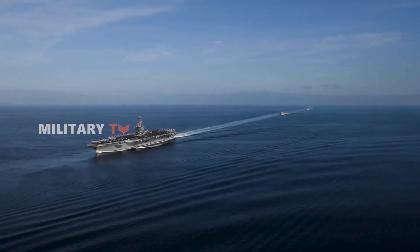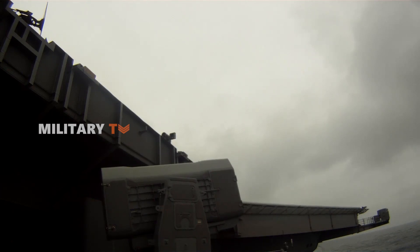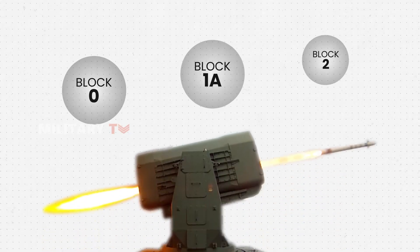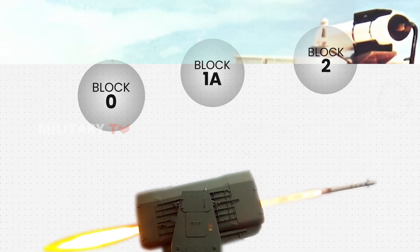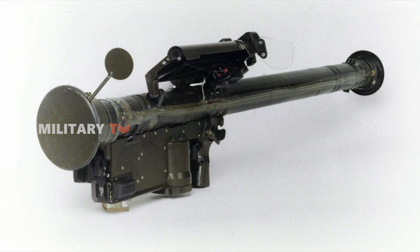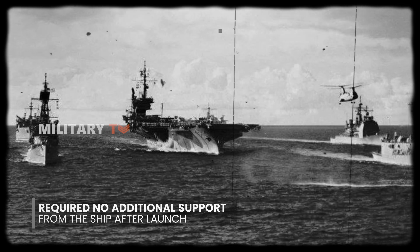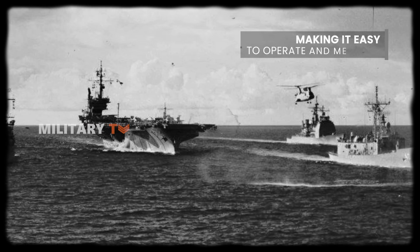Over the years, the RAM missile has gone through several important upgrades, resulting in three key versions: Block 0, Block 1A, and Block 2. The Block 0 version was the original design, which combined components from the Stinger and Sidewinder missiles. One of the most significant advantages of Block 0 was that it required no additional support from the ship after launch, making it easy to operate and maintain.